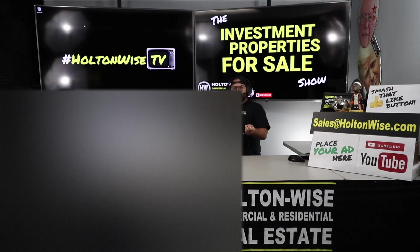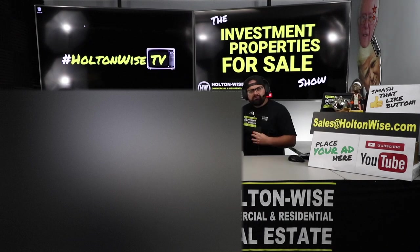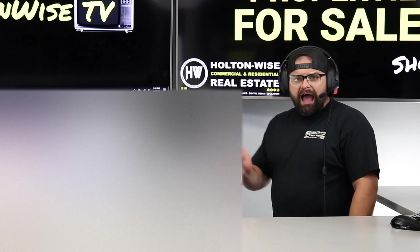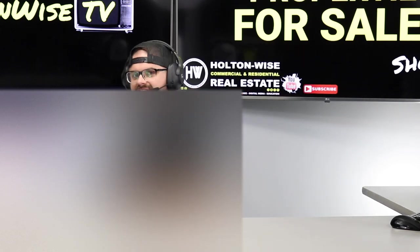On the Investment Properties for Sale show, you're able to actually bid on these properties — these are real properties. We offer everything from full turnkey assets to wholesale deals, flips, the whole nine. If you buy in Cleveland, the majority of what we have is in the Cleveland market. Holton Wise can handle everything from top to bottom: property management, maintenance, construction, insurance, and title.